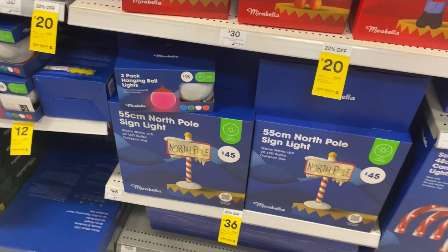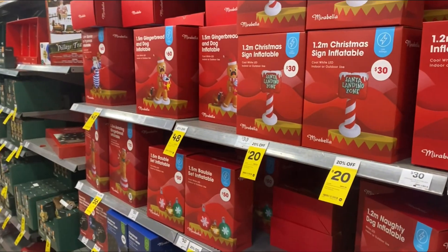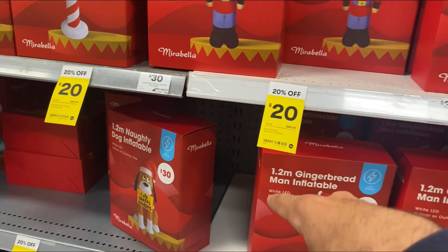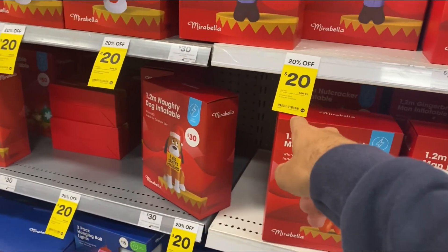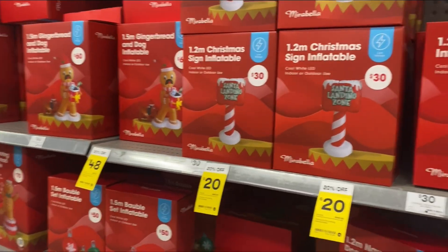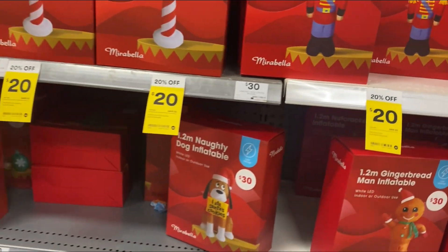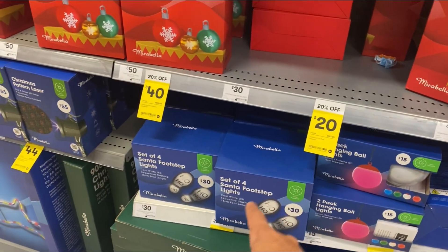We've got this new pole sign that's pretty awesome. There's a bunch of different inflatables and they're actually 20% off, so if you've got a Big W near you go check them out. They've got some pretty cool inflatables and they're all 20% off, so definitely go check them out.